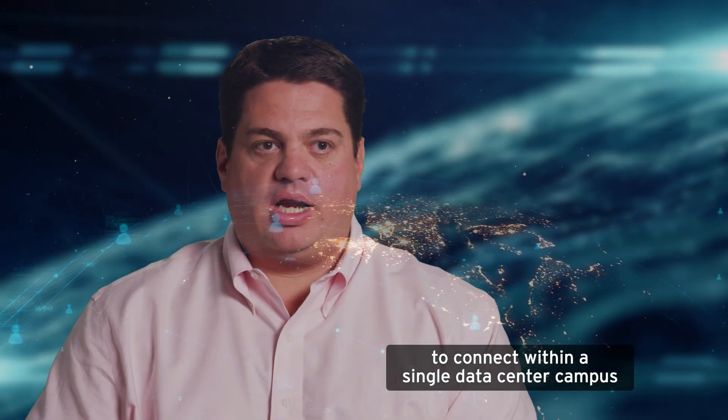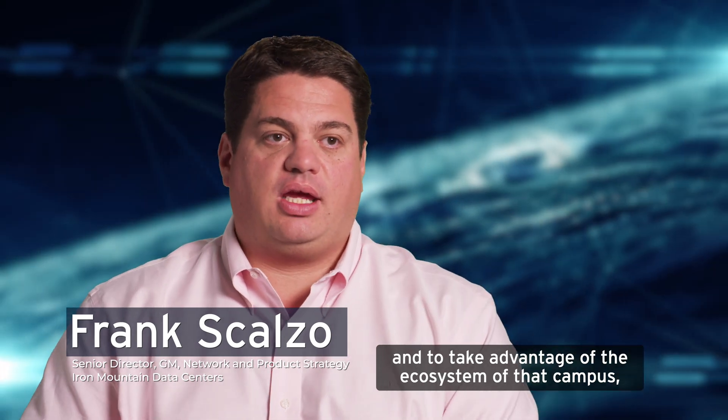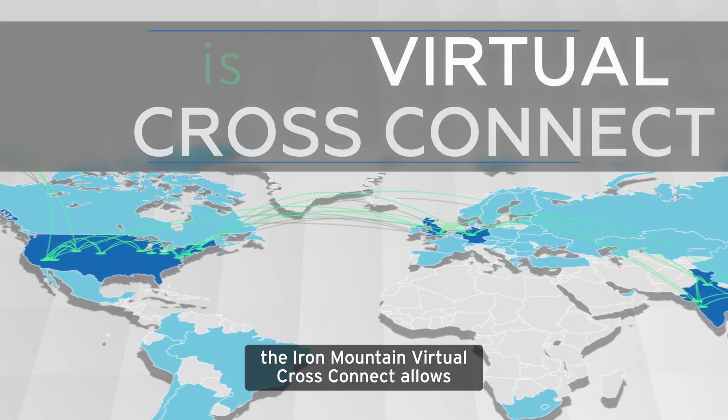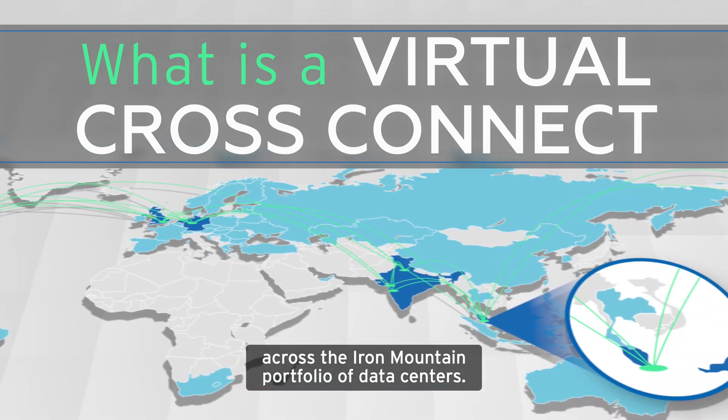Where CrossConnect allows a customer to connect within a single data center campus and to take advantage of the ecosystem of that campus, the Iron Mountain Virtual CrossConnect allows our customers to take advantage of the ecosystem across the Iron Mountain portfolio of data centers.